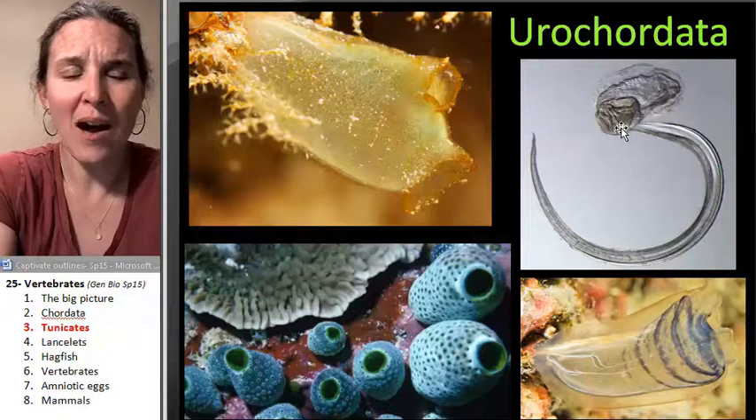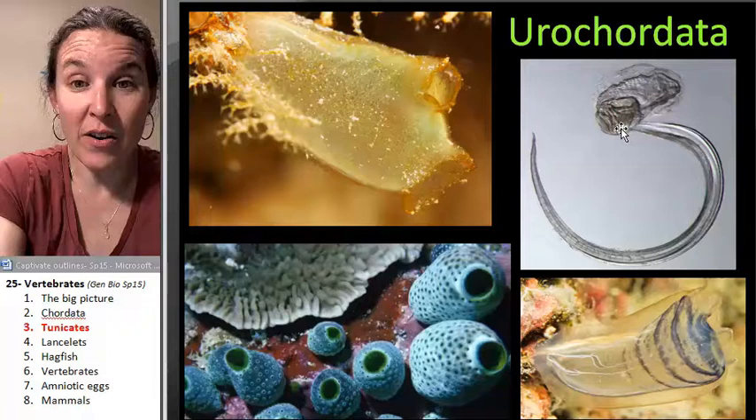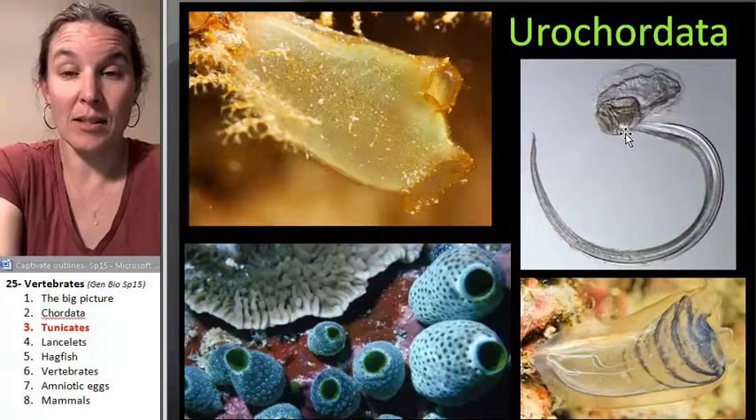What? Wow. So this thing is actually very closely related to you, and we can tell that by its life cycle.